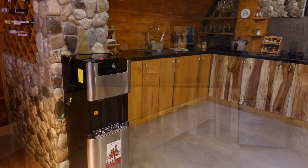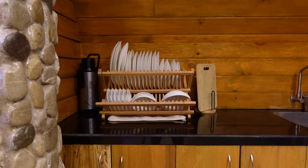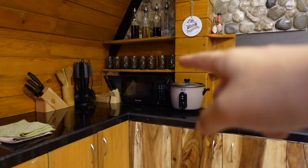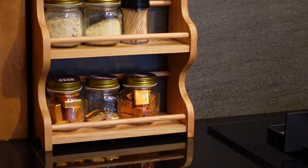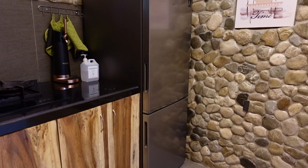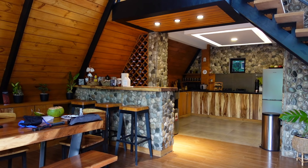We're now here in the kitchen area of the Ellsworth Cabin. As you can see, they provide water. There are also plates, bowls, saucers, and thermals. Here in Ellsworth Cabin, you are allowed to cook. There's a rice cooker, microwave oven, utensils, cooking equipment, condiments, a stove, and a refrigerator.